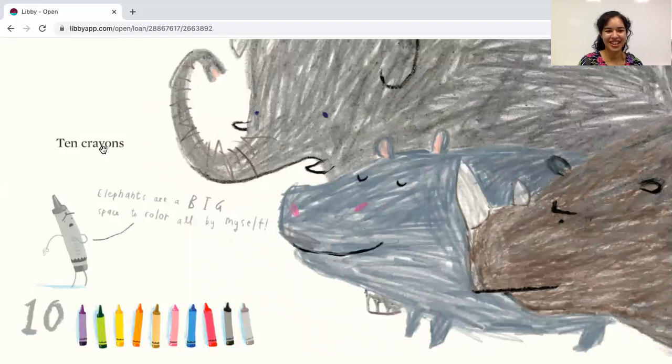Ten crayons. Here's the number ten. Let's count the crayons: one, two, three, four, five, six, seven, eight, nine, ten. Let's see what the gray crayon says — elephants are a big space to color all by myself.